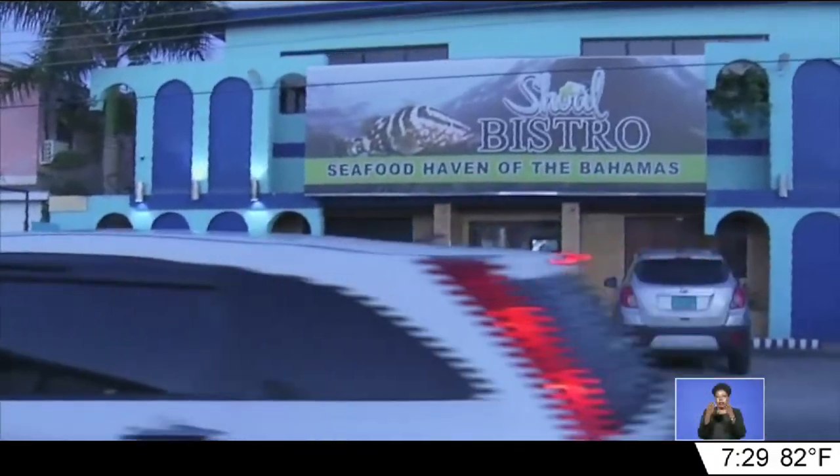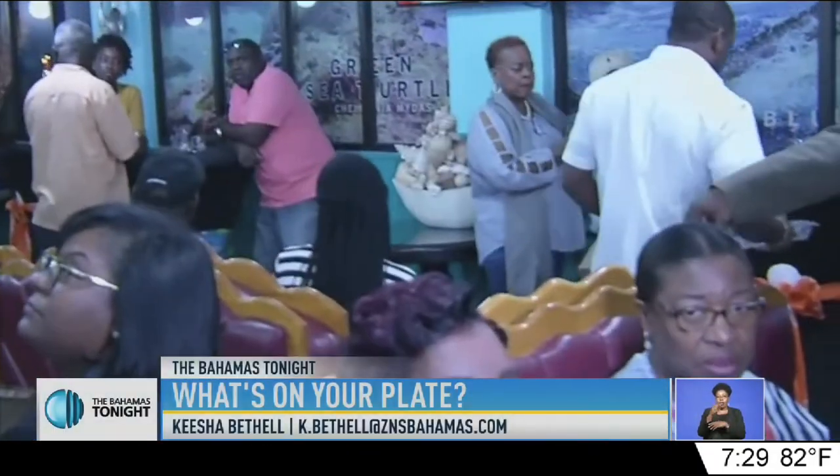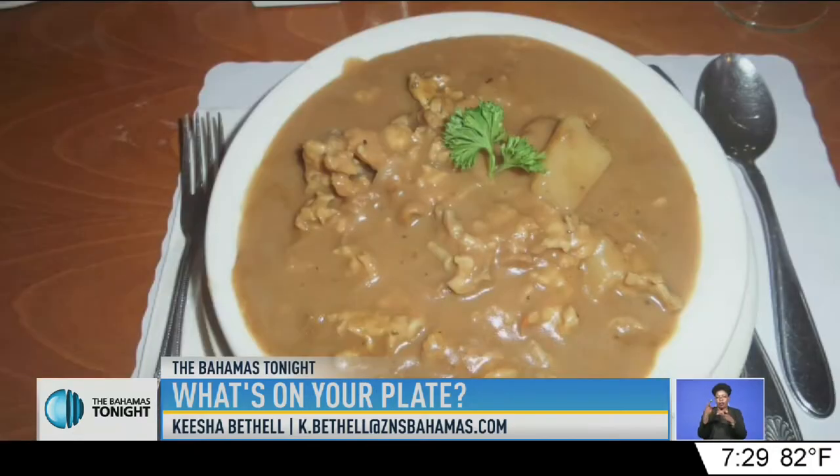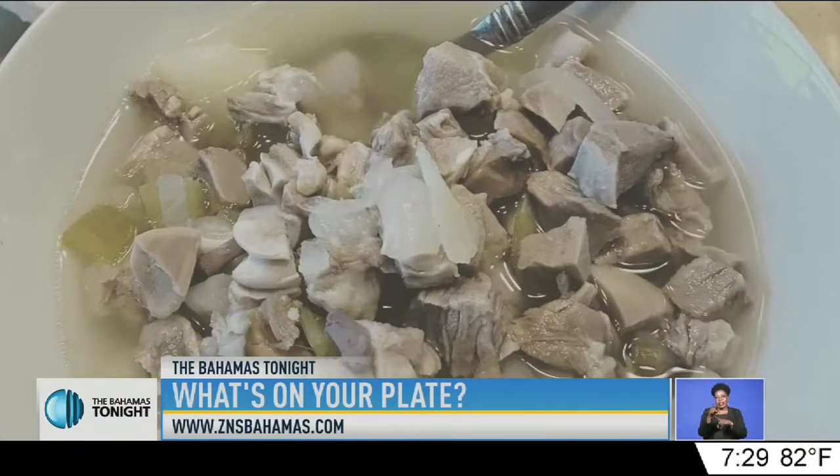For generations, the spot has been a popular breakfast stop for many Bahamian families, serving up dishes like boiled fish, stewed conch, stewed fish, chicken sauce, and sheep tongue sauce.